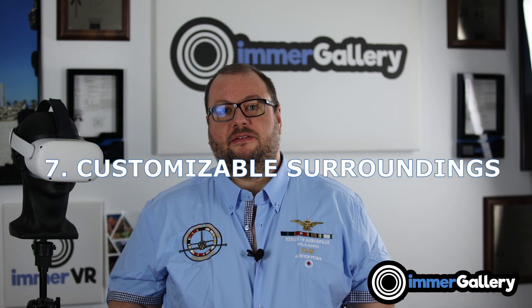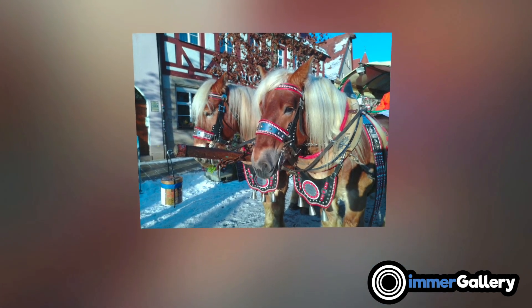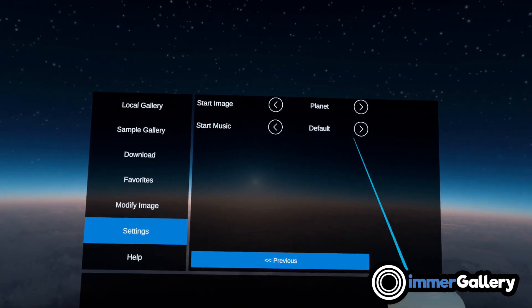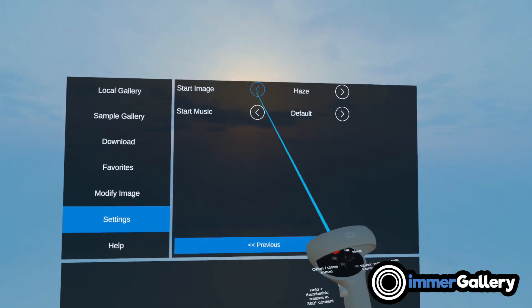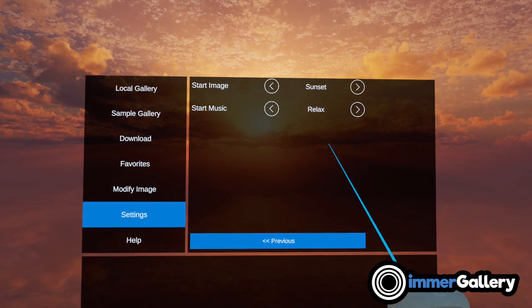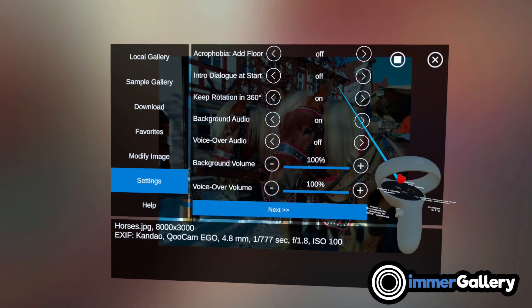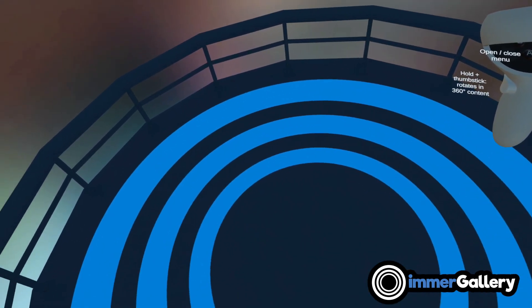Feature number seven is that you can customize a lot in ImmerGallery. You can customize the distance to the virtual cinema wall — decrease or increase it by simply moving your thumbstick. You can change the start environment when the app opens up, and change the start sound, for example classical music or corporate music. Some users have a fear of heights called acrophobia, so in cases where we show a flat cinema screen, we have an option to add an artificial floor under the user — so even if you have a fear of heights, you still feel stable standing there while you watch and enjoy the images.